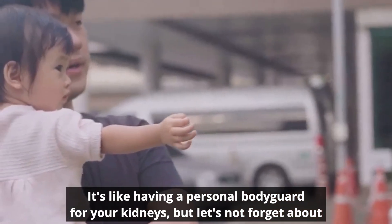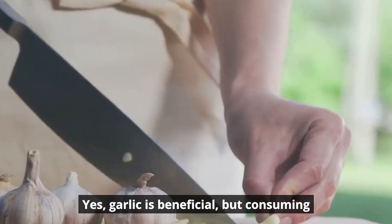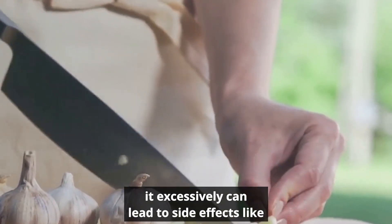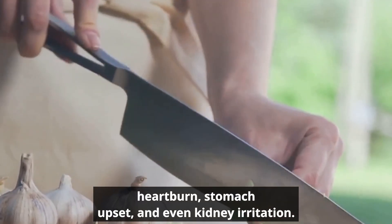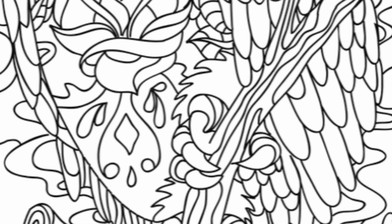But let's not forget about moderation. Yes, garlic is beneficial, but consuming it excessively can lead to side effects like heartburn, stomach upset, and even kidney irritation. It's all about balance.